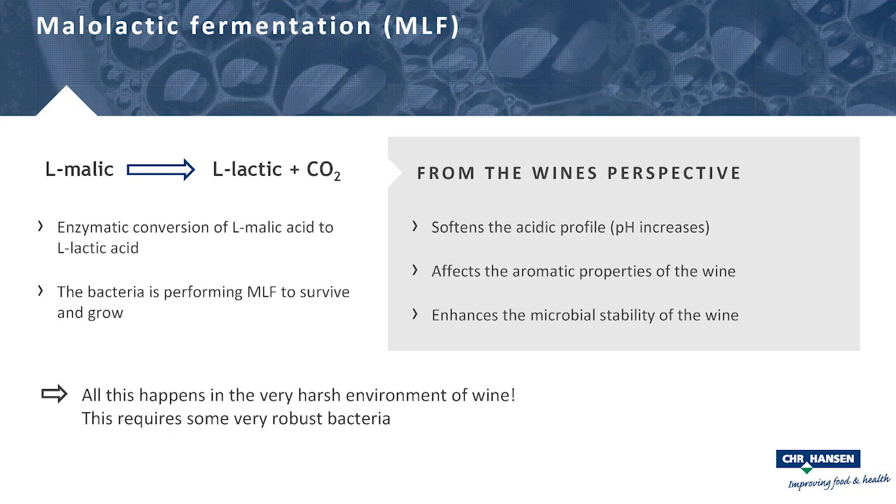Most of you know what malolactic fermentation is, but just to recap: it's the conversion of malic acid to lactic acid and a small amount of CO2. It's an enzymatic conversion performed by lactic acid bacteria. The bacteria do it to survive in this environment. From the wine's perspective, we use malolactic fermentation to soften the acid profile, modulate the aromatic profile — including diacetyl and various esters — and most importantly to enhance the microbial stability of the wine.